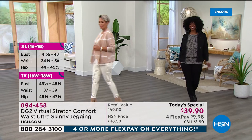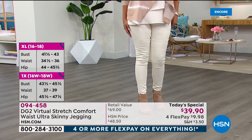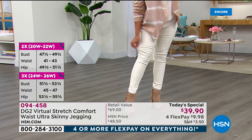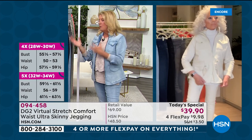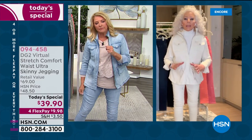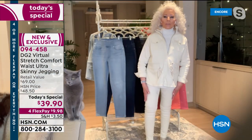Diane joins us — she has the most beautiful apartment overlooking Central Park in New York City. Diane, thank you for doing this. Getting all those elements together in one pant at this great price is a really big deal. The price is fantastic, but more than that, what I love about this jegging is it's probably now our number one denim body.